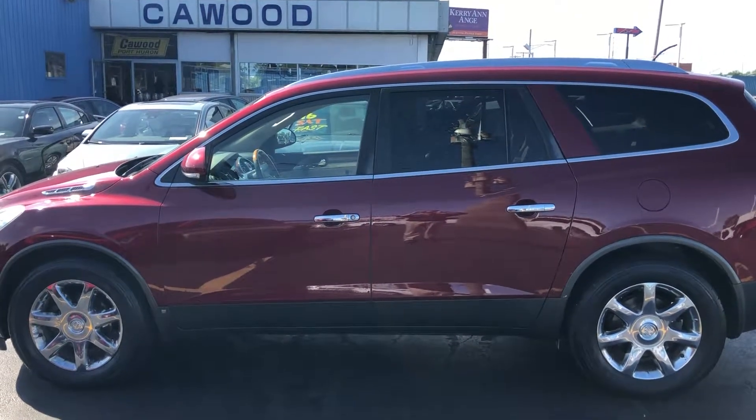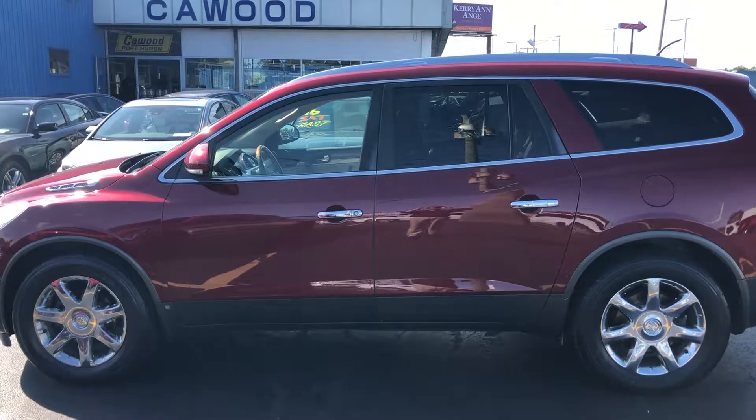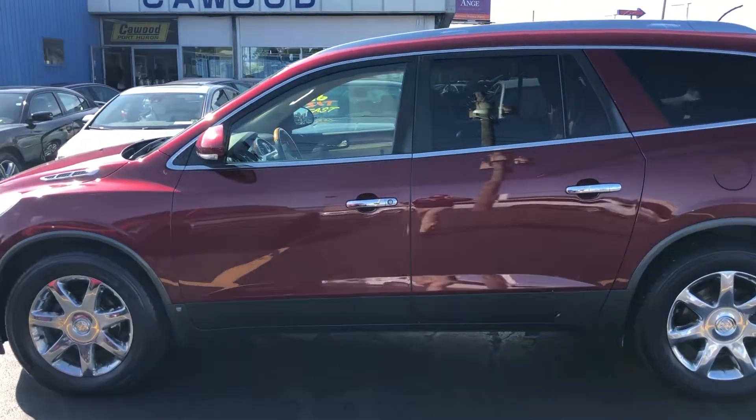Hello everyone, welcome to KWOOD Auto. Today I'm showing this 2009 Buick Enclave, let's take a look.